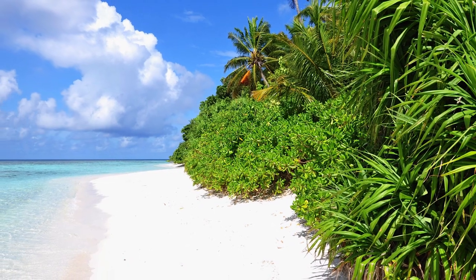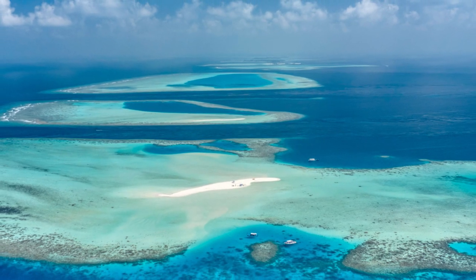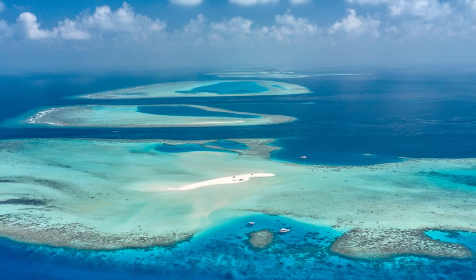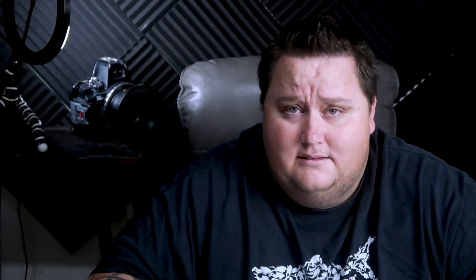Number 4: Vaavu Atoll is amazing for both beginners and advanced divers. There are good sites suitable for beginners or for taking your course. Advanced divers can explore deep channels and see some huge pelagics. These dive sites are famous for giant manta rays, whale sharks, and hammerheads — which is going to be kind of the theme for this whole video.